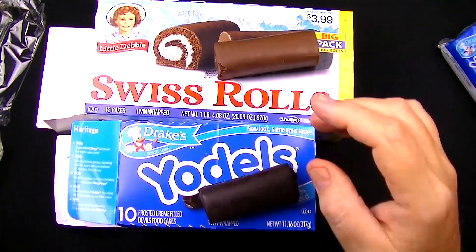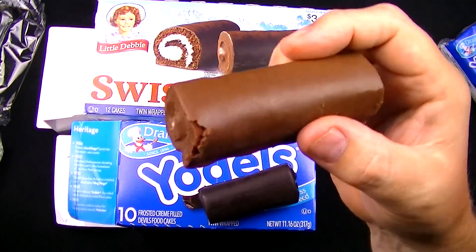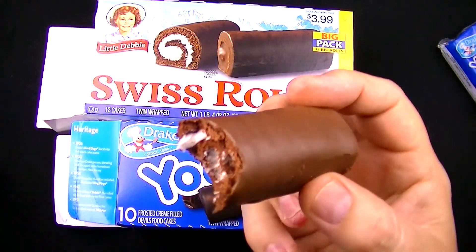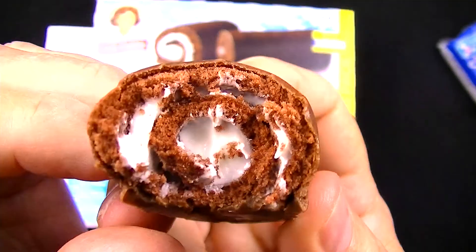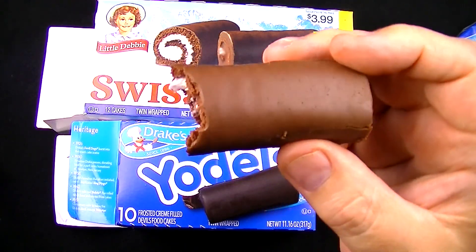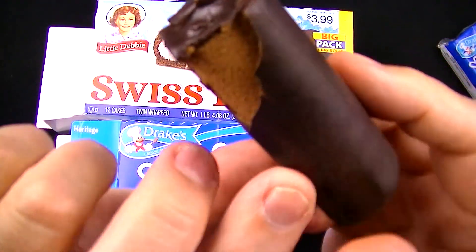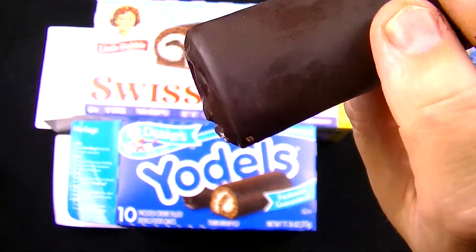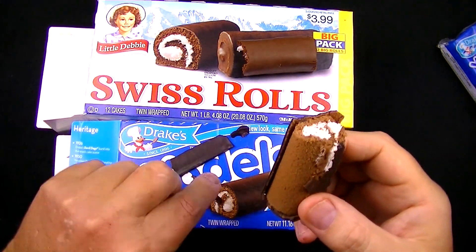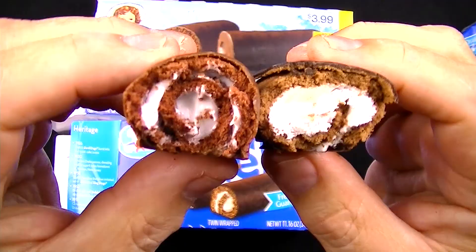We can't judge just by the frosting — we have to take a bite of the whole thing. Biting the Little Debbie: mmm, that's really good! Very good, not super chocolatey but super good. You can see how much cream is in there and how thick the cake is. Now for the Yodel — turning it around to get a fair evaluation with all that frosting. Mmm, oh man, this is good! Certainly quite a bit more chocolate flavor, but look how much cream there is compared to the Swiss Roll.